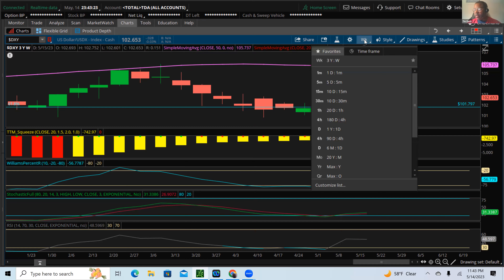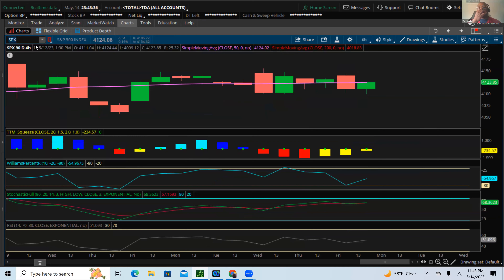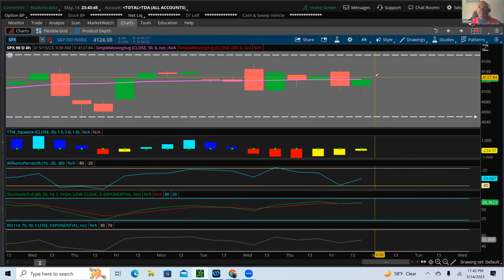We've looked at the VIX, the SPXA200R, and the dollar — now let's take a look at the overall markets. Looking at the S&P 500 four-hour chart: as we approach the beginning of this week we could see a little move higher, but this range has been extremely tight. We get a move up and pull right back down, get a move down and pull right back up. We're pressing right on the 50-day moving average on this four-hour chart, so we could see a little more move higher, but we could run into resistance real quick and come right back down.